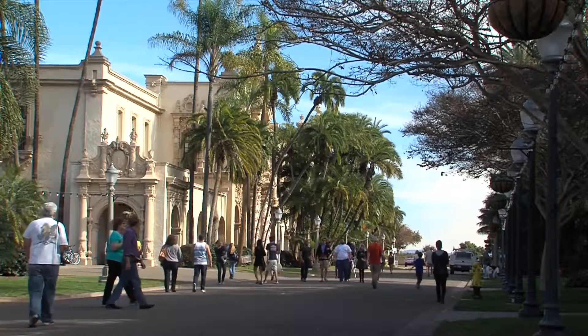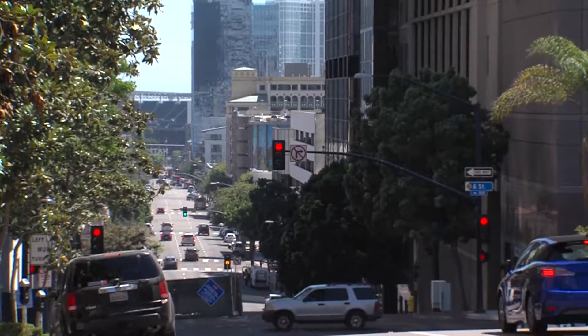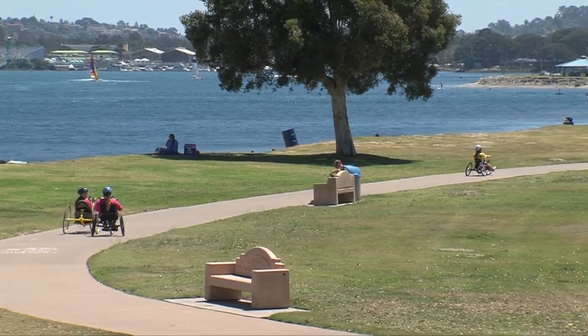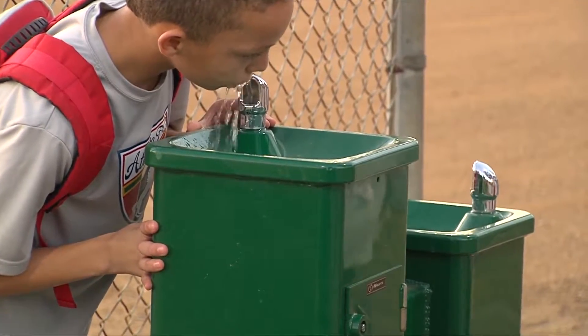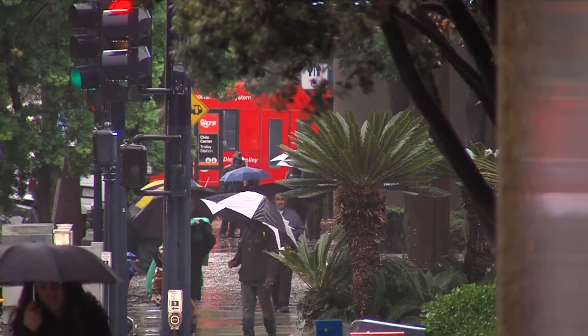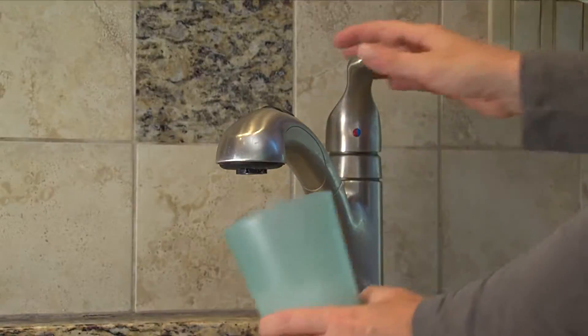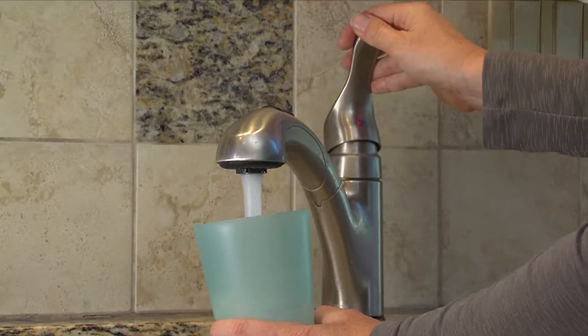San Diego draws millions of people to visit, work, and live within the city. But the economy and quality of life that San Diegans enjoy depends on a reliable supply of water. In an average year, San Diego receives only 10 inches of rain. A lack of local drinking water sources is a long-term challenge.